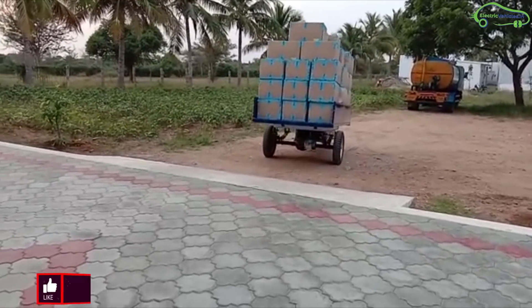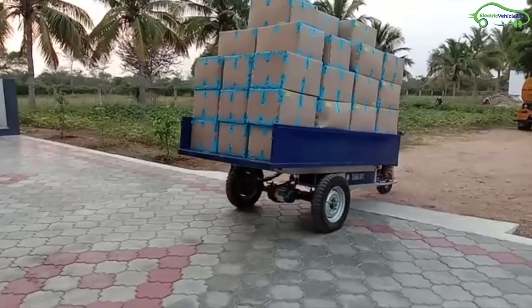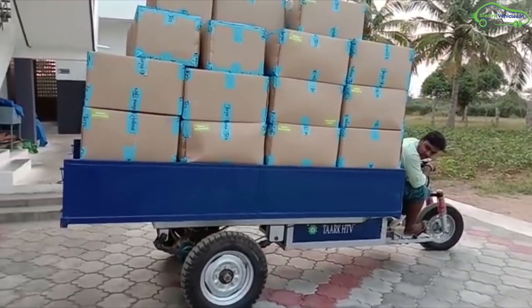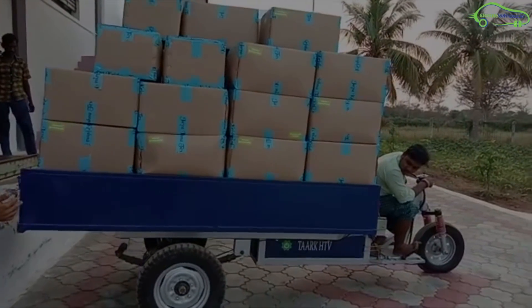Their e-loader specifications include a top speed of 25-30 km per hour, motor capacity ranging from 1000 Watt to 2000 Watt, axle length of 56 inches, and a charging time of 7-8 hours. With a full charge, these loaders can travel up to 70 km and the power consumption is 4-5 units, which means approximately Rs. 40.